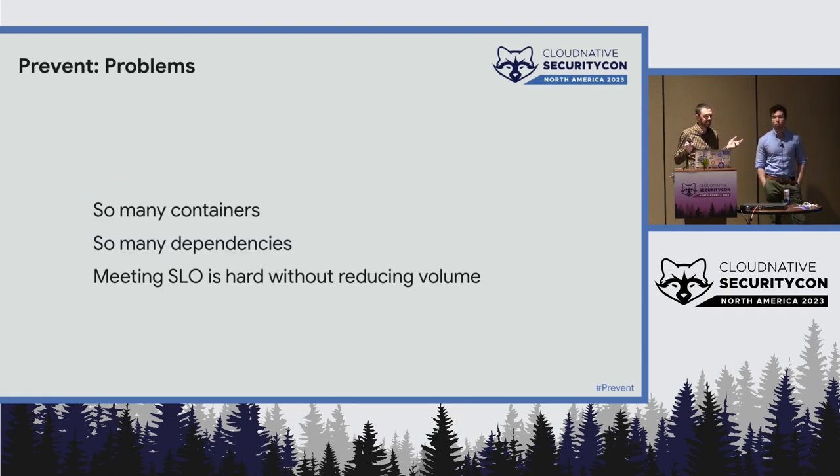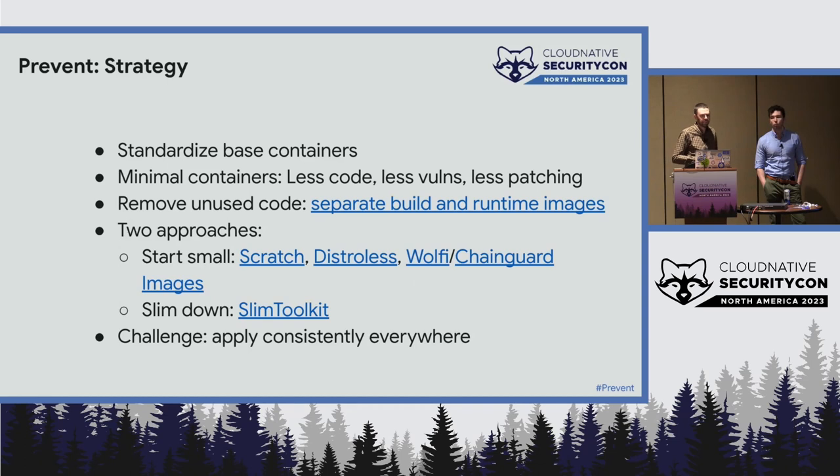The problem is way too many containers, way too many dependencies. If you have some target you're trying to hit, it's hard without reducing the volume somehow. The standard strategy is: standardize on your base containers, make containers as small as possible — the less code you have, the less patching you do. Get rid of unused code wherever you can; separate build and runtime. There are two approaches to small containers: start small on Scratch or Distroless, or install everything you want and slim it down using Slim Toolkit to remove things you're not actively using.